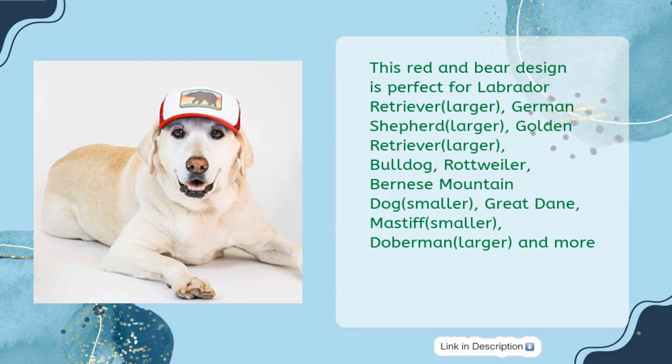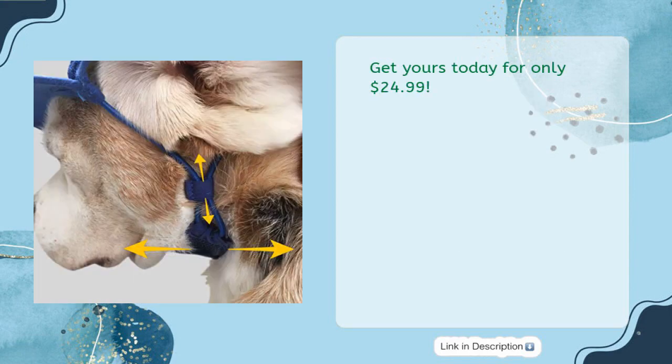This red and bear design is perfect for Labrador Retriever (Larger), German Shepherd (Larger), Golden Retriever (Larger), Bulldog, Rottweiler, Bernese Mountain Dog (Smaller), Great Dane, Mastiff (Smaller), Doberman (Larger), and more. Get yours today for only $24.99.